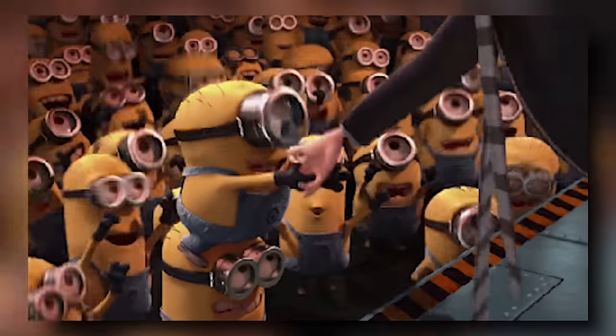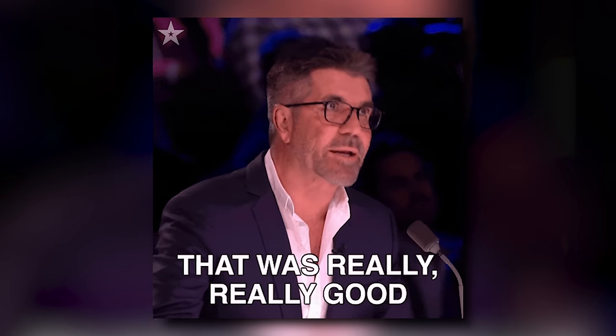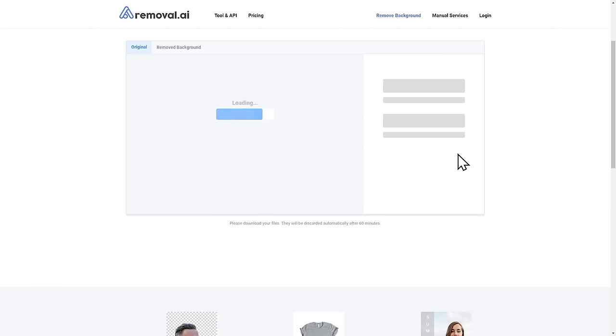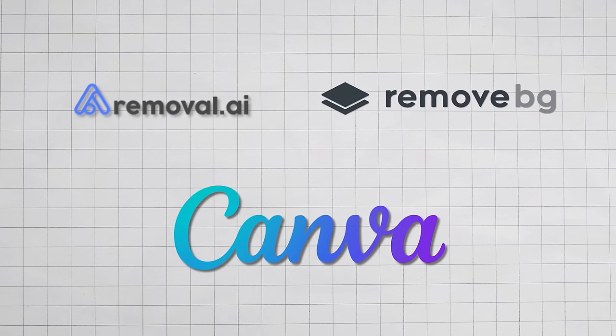Next is background removal. I've personally paid a ton of money to have people do this — I took profile pictures for my thumbnails and wanted the backgrounds removed. Back then it was a very tedious process, but these days AI tools are actually really good at doing that automatically. There are many other reasons people would want backgrounds removed beyond thumbnails. This is absolutely easy — even a 12-year-old could figure it out. You just upload the picture to a background removal tool, click a button, and it's done. Tools include removal.ai, remove.bg, and even Canva has an AI background remover.